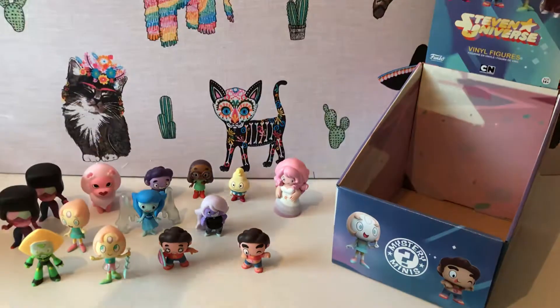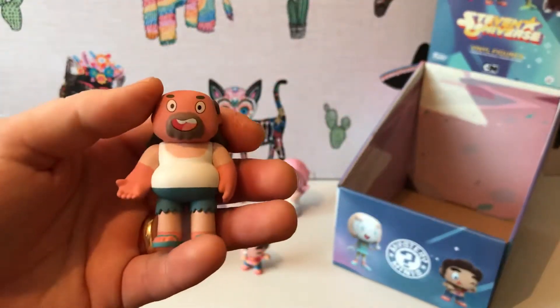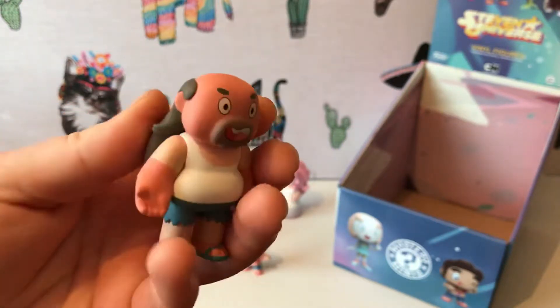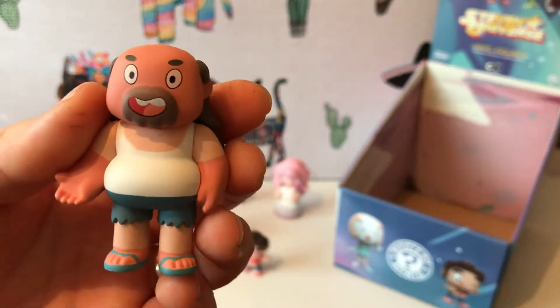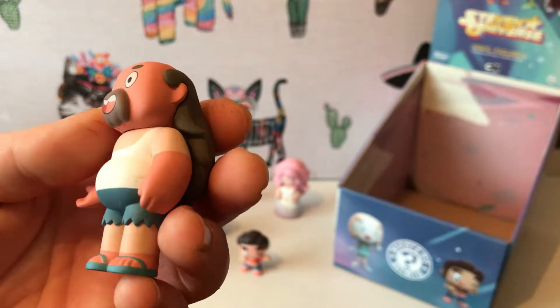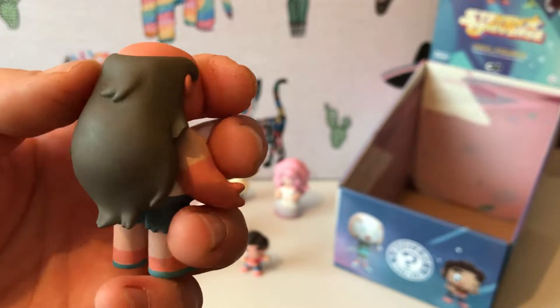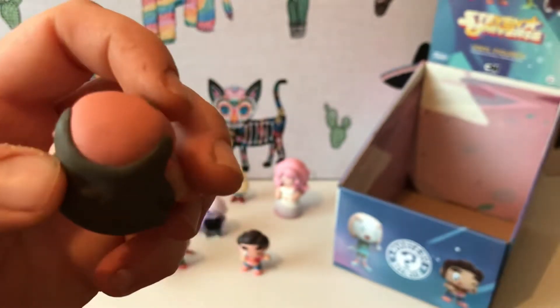And last but not least we have Greg — it's Steven's dad. Such a cool character, Greg. There's Greg with his long hair and his little bald head.